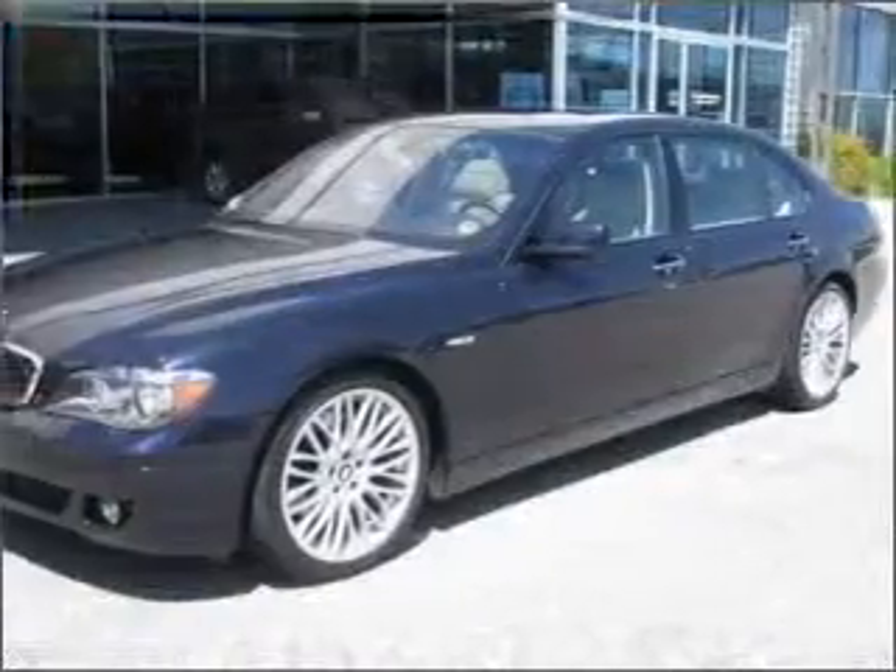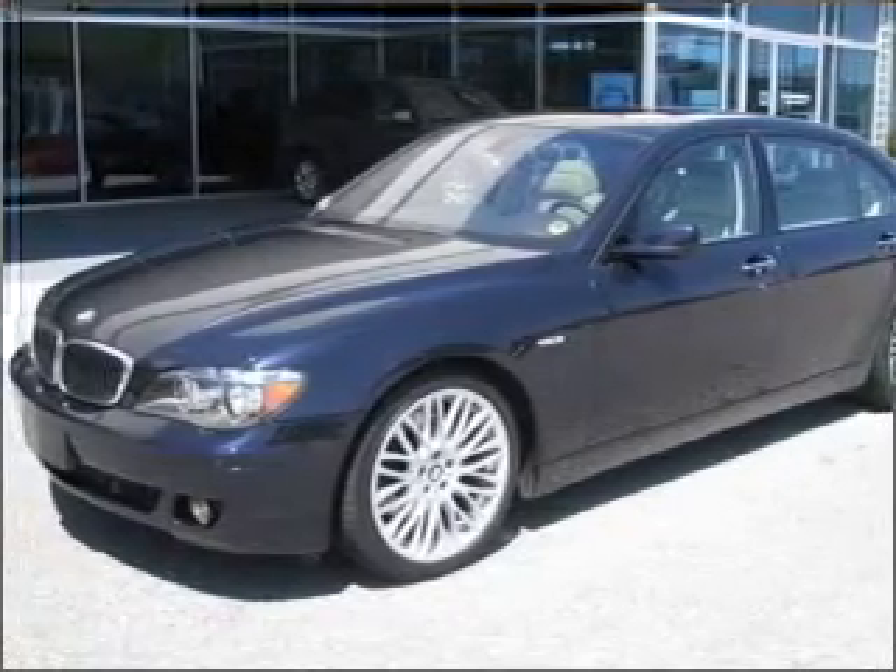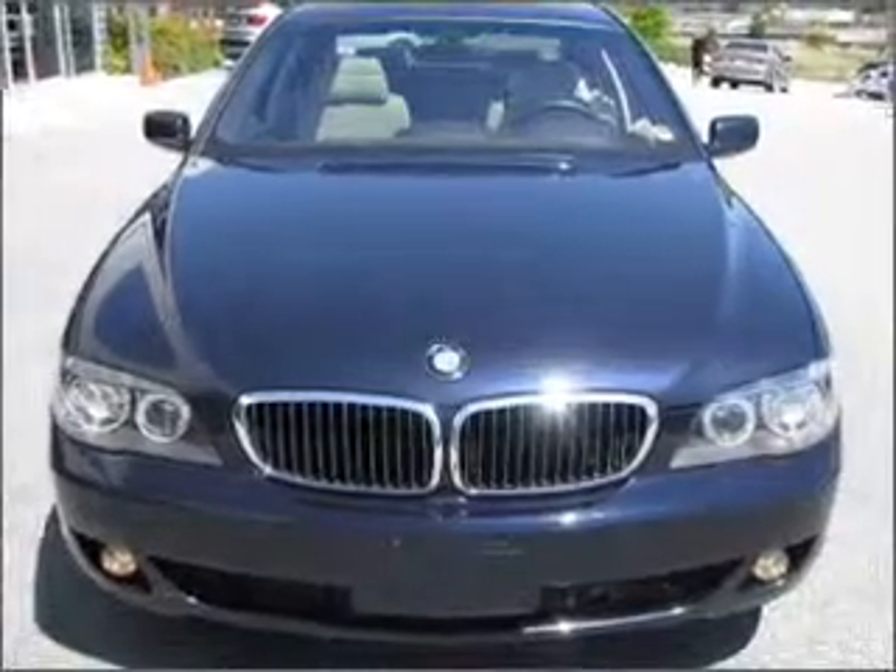Check out this 2007 BMW 7 Series. Everything you need under one roof with this great vehicle, featuring a powerful 8-cylinder engine connected to a smooth shifting 6-speed automatic transmission.